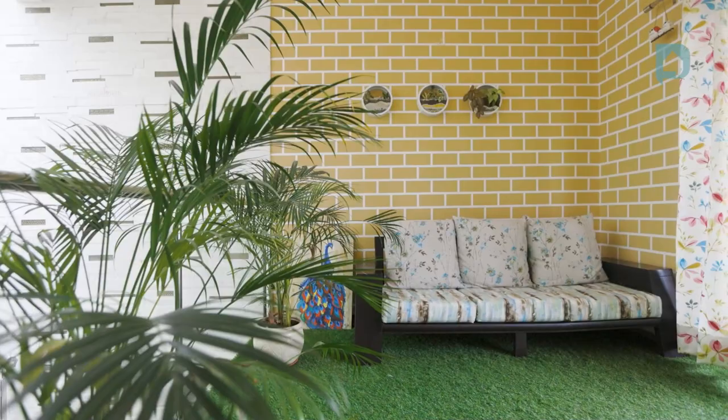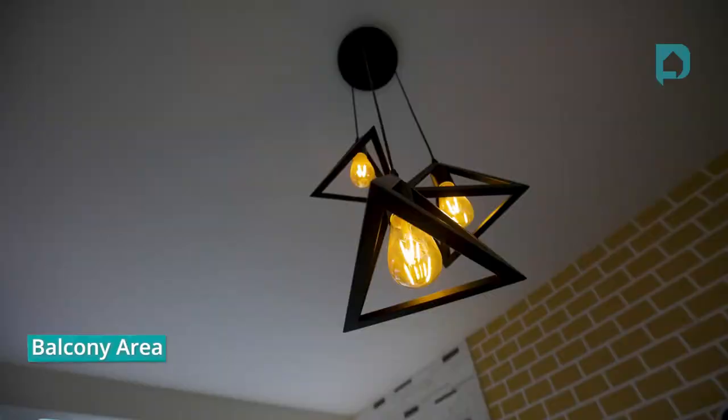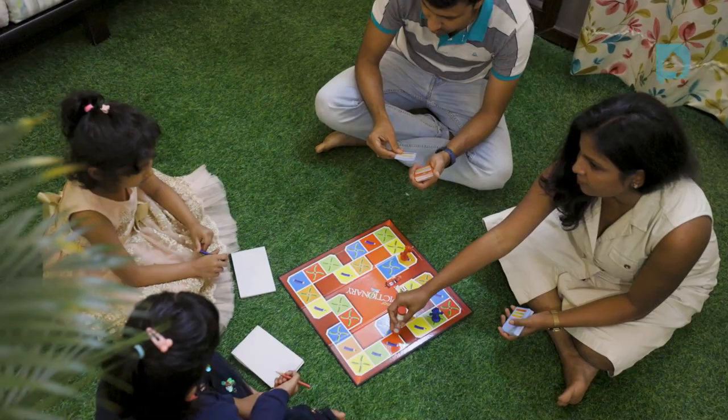Home is where people say they are their happiest selves — and who wouldn't be happy in a beautiful home like this! We're at the very end of this home tour, finishing at a lovely indoor-outdoor balcony area created inside their informal living space. Do let us know in the comments which was your favorite part — the soothing colors, the interesting storage options, or the fun kids' bedroom. Give us a thumbs up, and if you're looking for home interiors, click the link in the description. Until next time, take care!